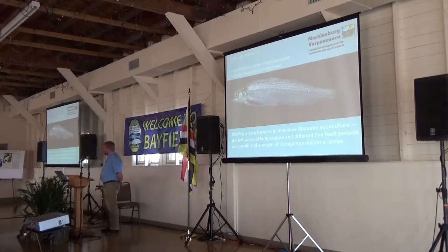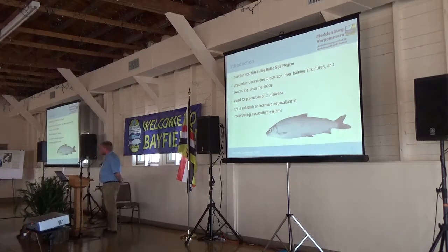Hello, altogether I am talking about Coregonus maraena aquaculture, a species you didn't hear about today. First, the background. Coregonus maraena was a popular food fish until the 1930s. Then, due to the war, it got forgotten and the population declined also due to pollution, river training structures, and overfishing since the 1990s. So there arose a need for the production of Coregonus maraena, first for stocking the wild stocks and then even for producing food fish. We are trying to establish an intensive aquaculture on this species.